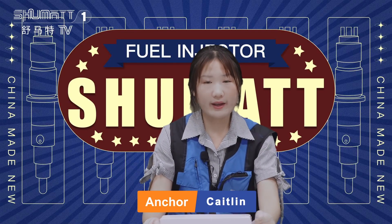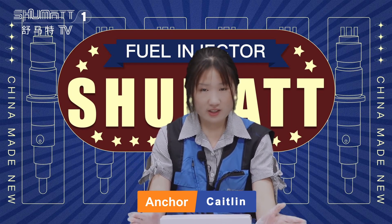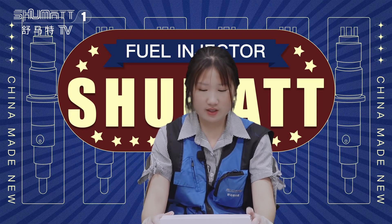Hello everybody, welcome. This is Katelyn from Shunmai, China. Today I got some furring jackets I'd like to share with you. Let's take a look.